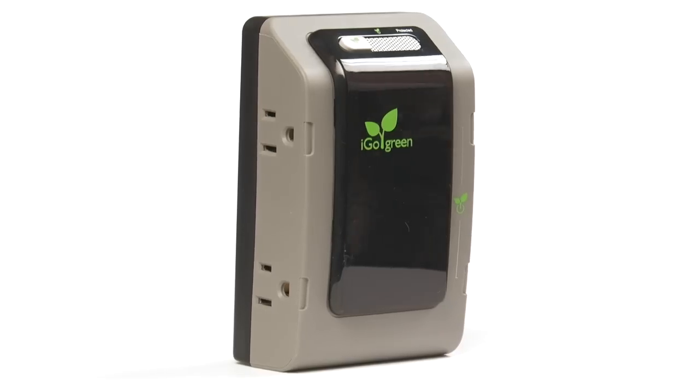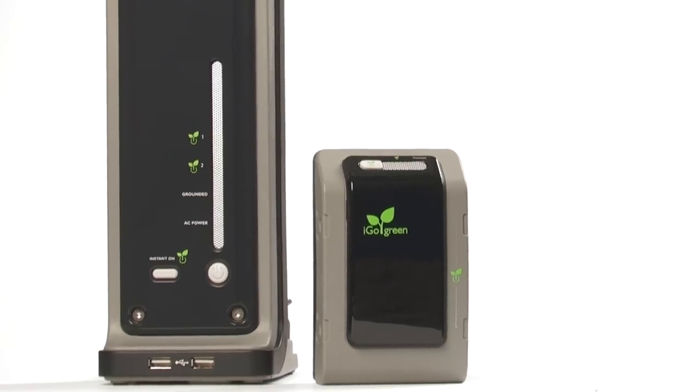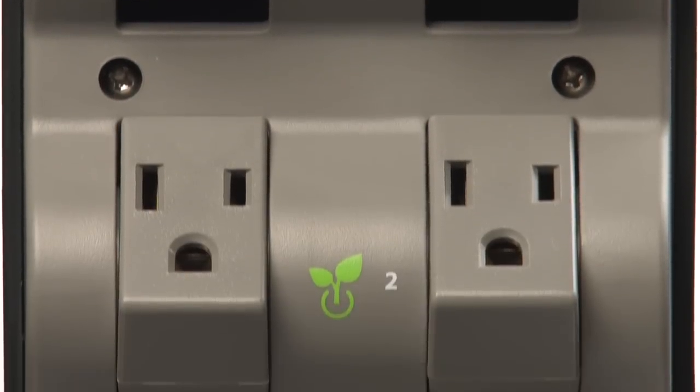If wasted energy and high electric bills are the problem, the PowerSmart series with iGoGreen technology is the solution. I'm saving energy, money, and the planet. Problem solved. The PowerSmart series with iGoGreen technology — available in both eight outlets and four.